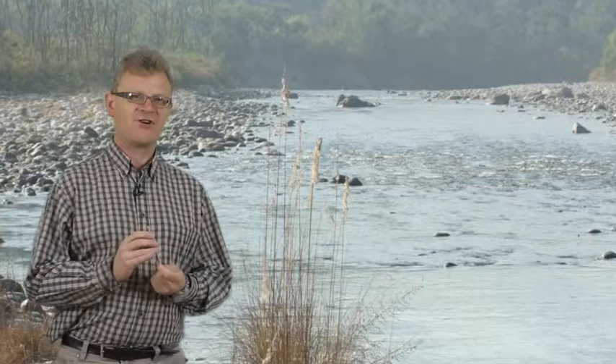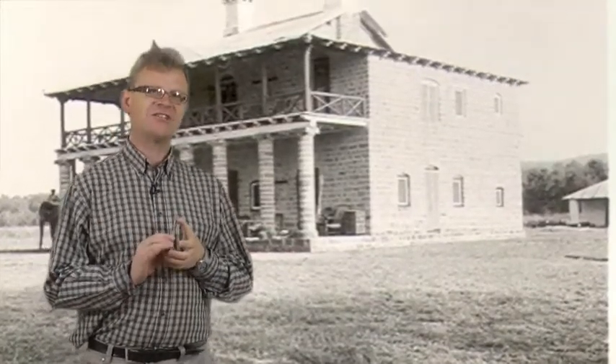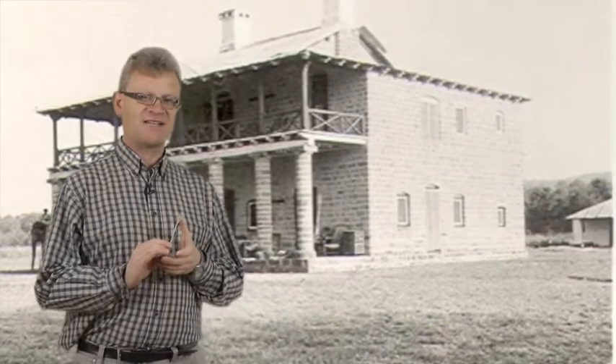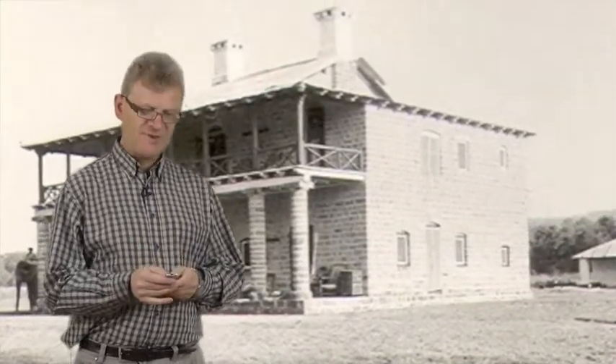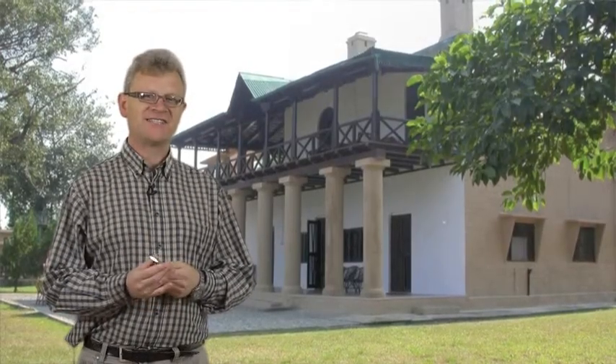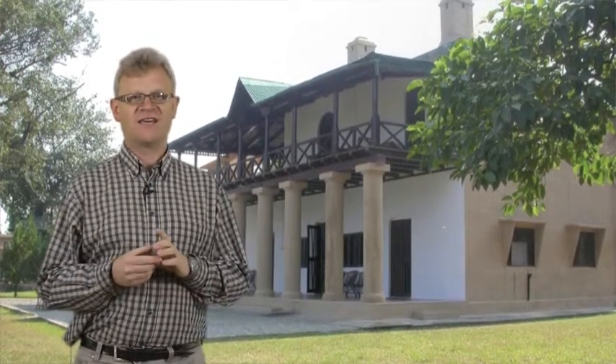Here you can see the Forest Rest House in the middle of the National Park at Di Cala, and you can actually see my grandfather's elephant Balmati coming out from behind the house. I was very pleased to see that this particular rest house is still in existence today and it's now used as the VIP rest house of the park.